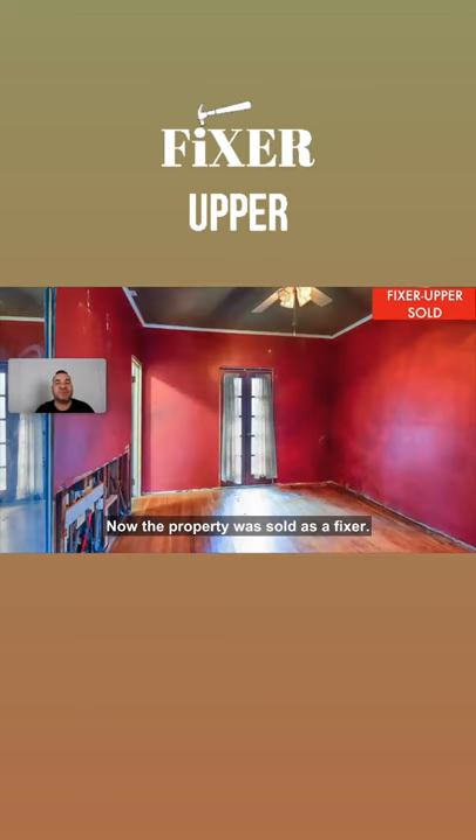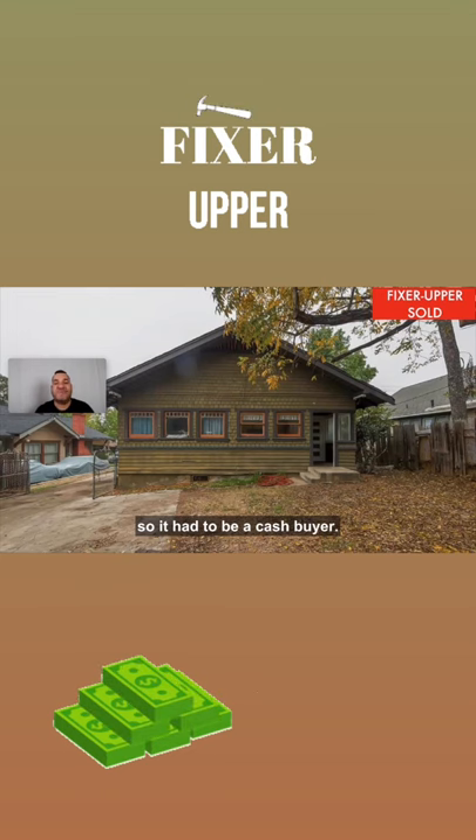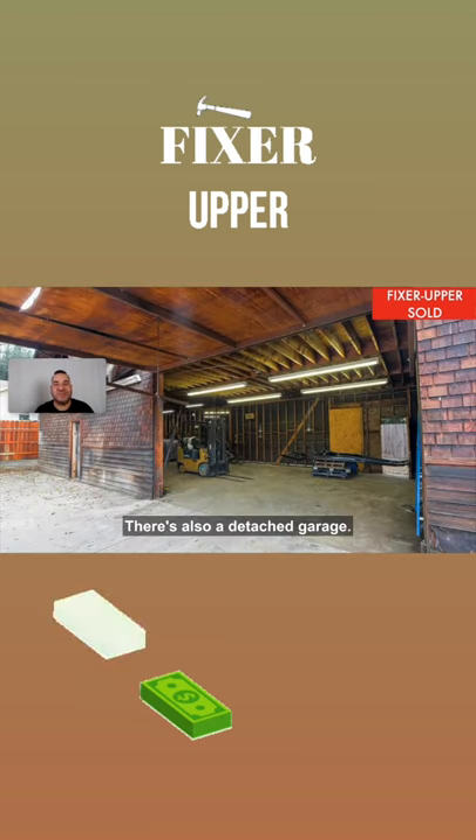The property was sold as a fixer. It would not even qualify for a loan, so it had to be a cash buyer. Features a front gabled brick walled porch across most of the front of the home. There's also a detached garage.